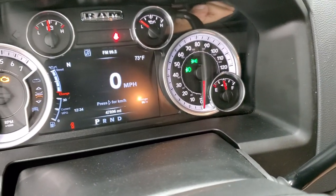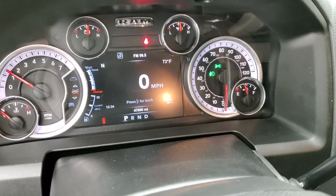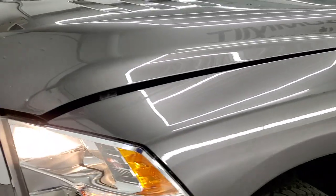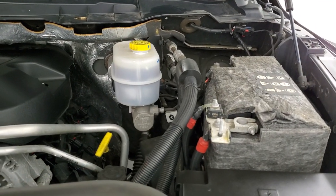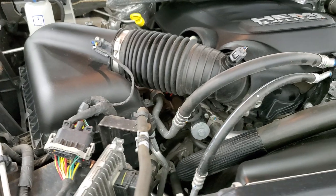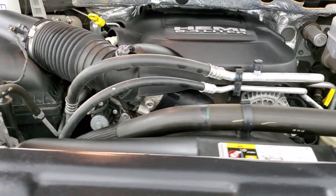We'll start it up and take a look under the hood. Starts right up — no check engine lights or anything like that. Under the hood we have the 6.4 liter V8 Hemi motor. Engine bay is very clean, runs very smooth. Once again, this truck has been fully safetied and inspected by our service shop with a fresh oil and filter change, and all the fluids have been checked and topped off.